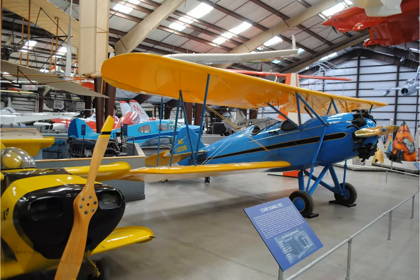In addition to a tram tour, the museum offers a bus tour of the Boneyard — a collection of more than 4,000 stored military and government aircraft at Davis-Monthan Air Force Base across the street. There is an additional charge for both tours.